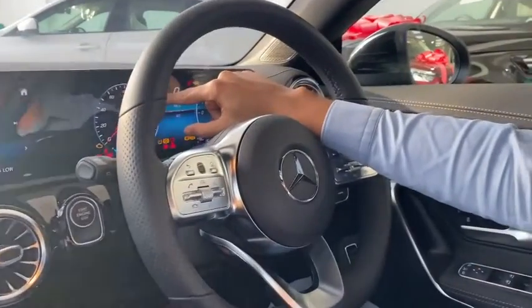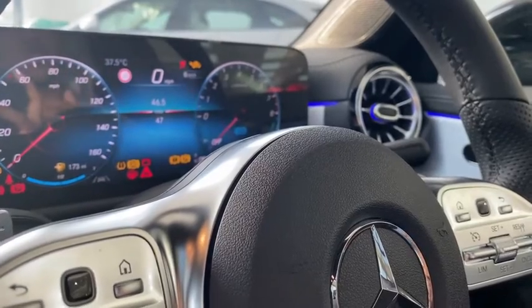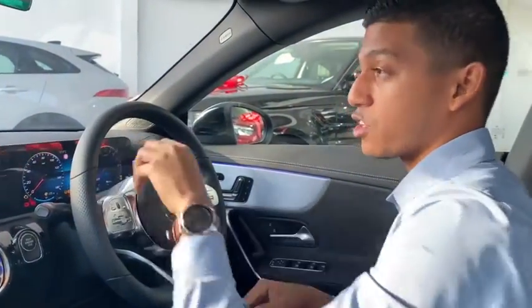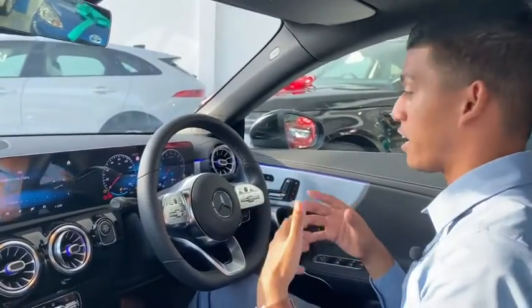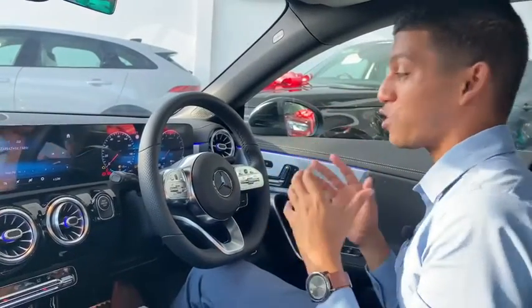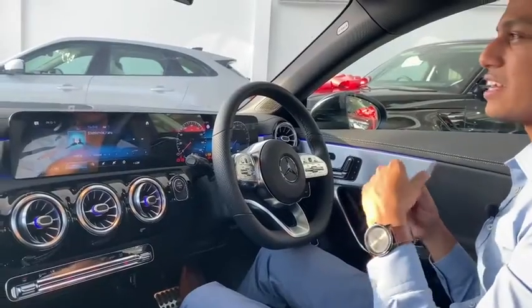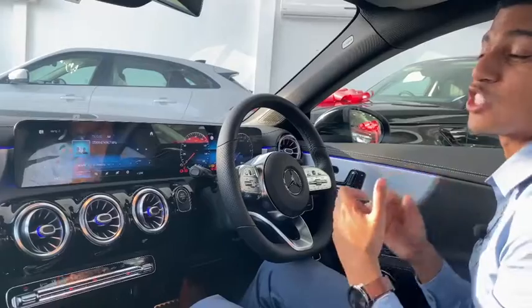The first thing that jumps out to me is this symbol here. This means the car has road sign detection. Whether it be the speed limit, you're going to see it showing up here — 100 km/h, 80 km/h, and so on. Even no entry signs and such, this car will alert you. It's very driver friendly. There's lane assist, lane departure alert, and collision warning — all of those features this car has.